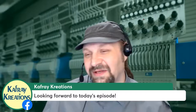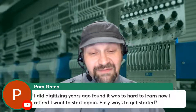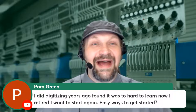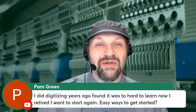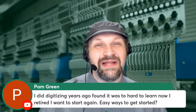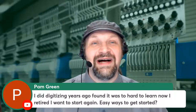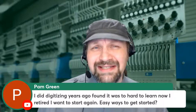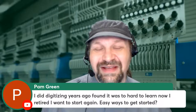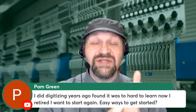Pam says she did digitizing years ago, found it hard to learn, is now retired and wants to start again and asks about easy ways to get started. Absolutely — looking at videos that walk you through it is key. YouTube has a lot. Go back through The Take-Up and look for methods for learning embroidery digitizing. For me, the stuff that made the difference was watching good designs run — being aware of good designs and how they're put together — both in software replay and on the machine.